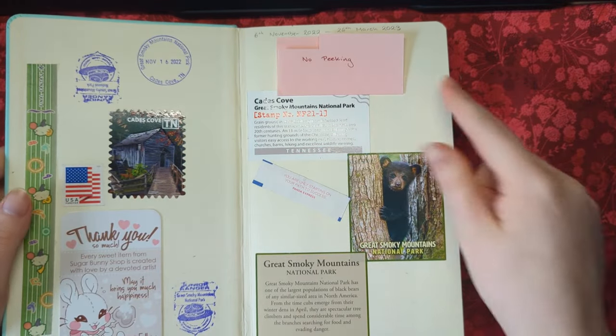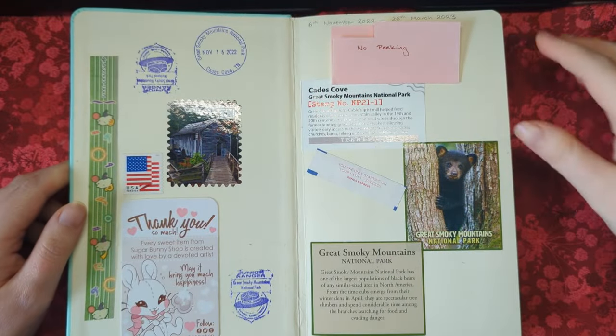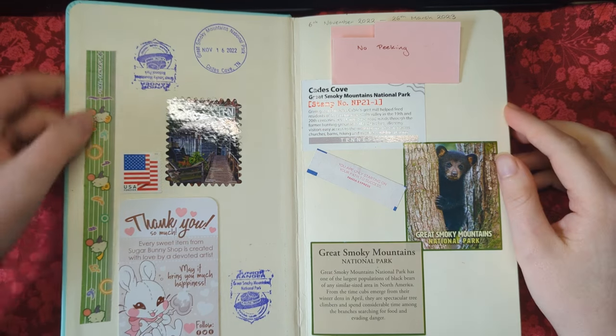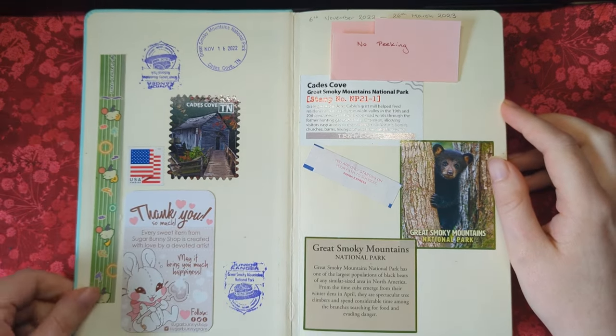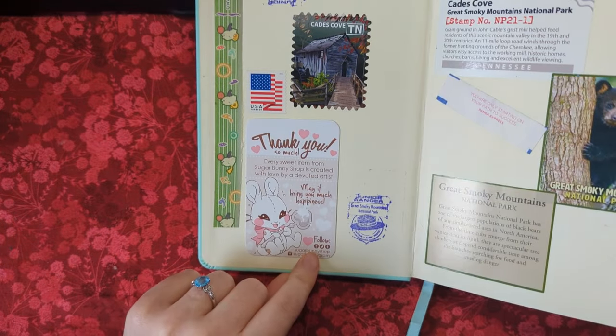I've covered up my contact information, and I gathered a bunch of things especially from our trip through the Smokies — a lot of that is in here. I've got some packaging tape from an order, a business card, and this was from a scarf that I ordered.